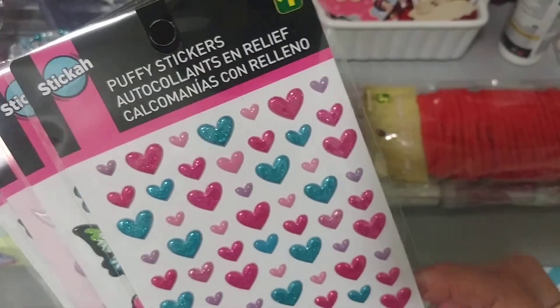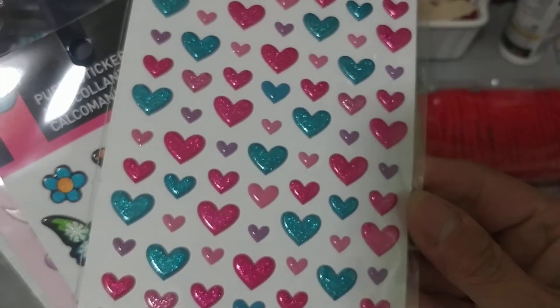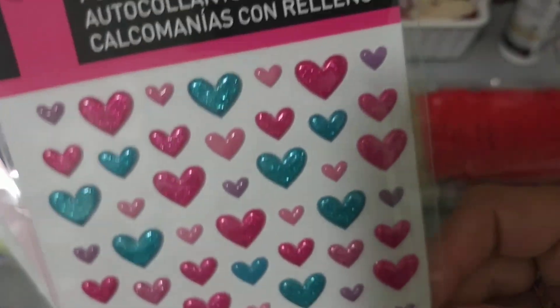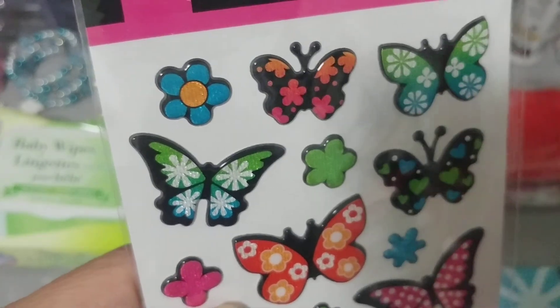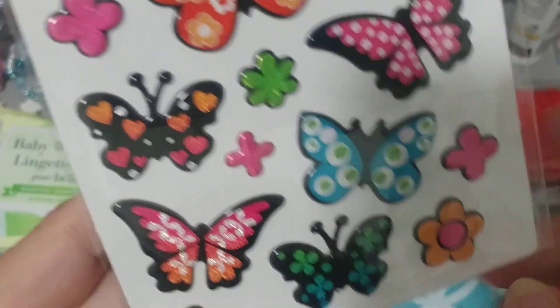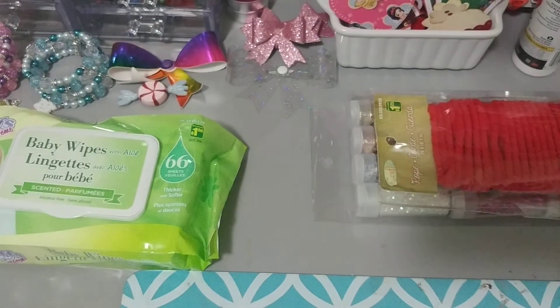Picked up some cute puffy stickers. This is a rebuy — these hearts here. I like buying these, and then when I make my traveler's notebooks and sell them, I throw some of these in there. These are really super cute, eh? Look at these little butterflies. They're all puffy stickers, and a dollar. I love this one here — very pretty. So those butterflies.